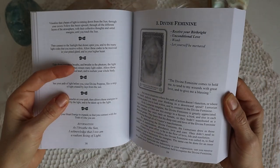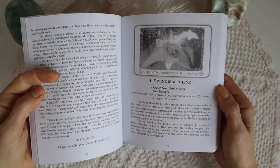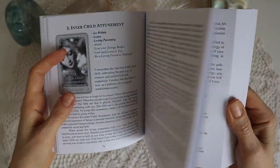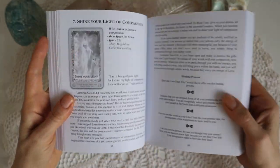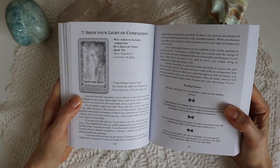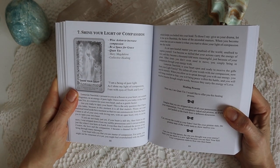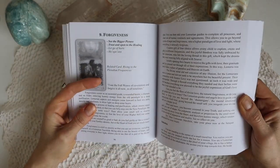It's definitely one of the oracles that is mostly a hug deck, a healing deck — it brings beautiful messages. It does have some shadow cards as well, showing concepts that can be in the high octave of how we can heal ourselves, but also showing where we can be out of balance.